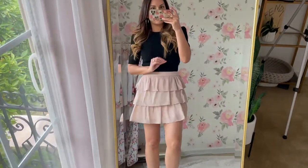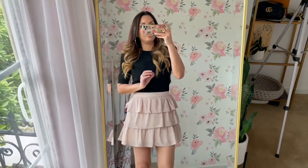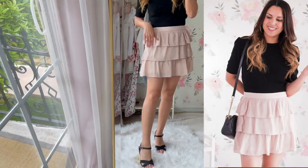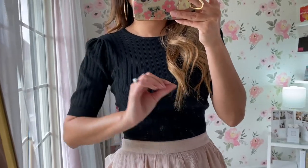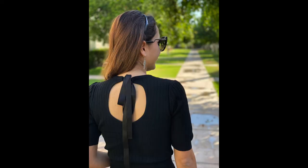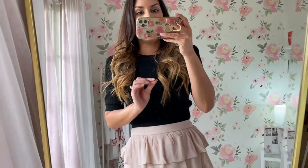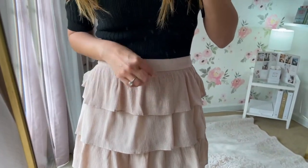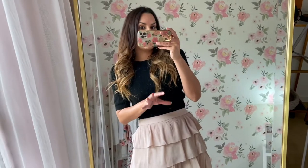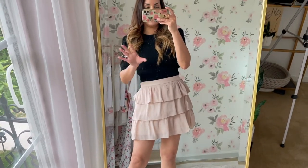My next look is another skirt from Lulu's. This one runs true to size — I'm in the small and it's just $35. I think this is a cute, flirty date night outfit. I put it on with some black wedges and a black knit top from Chic Wish that has the cutest open bow detail on the back, which is super fun and flirty. I thought this was an easy spring date night outfit idea. One thing about the skirt that disappointed me: on the website it says it's a blush color, but for me it reads more like a nude or cream rather than pink. I still like it, but just FYI — it doesn't really look like a blush pink to me; it's more on the cream-nude side.